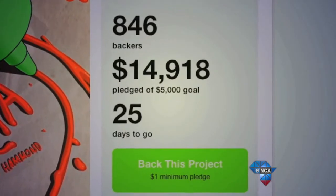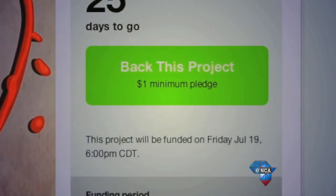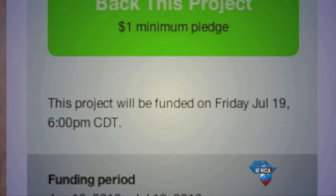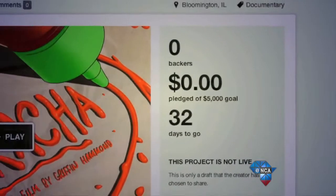This is how it works. A project is placed on the website with an intended goal amount and deadline. If either the goal or deadline aren't met, the project receives no money. It's all or nothing.